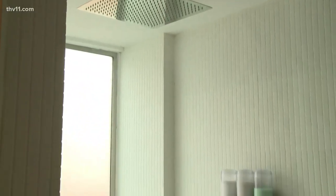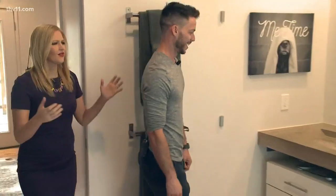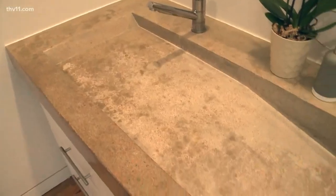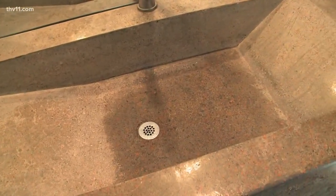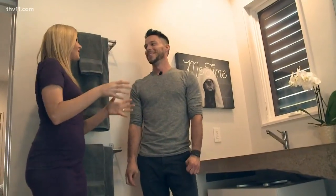And surprisingly, there's even a cool backstory behind the bathroom sink. The students' grades depended on specific areas of the home they were each responsible for. It's really cool that all these students have a small part in making this house what it is.